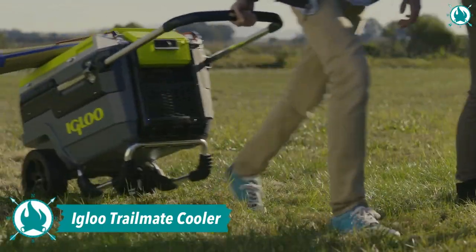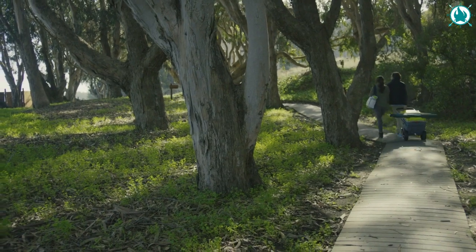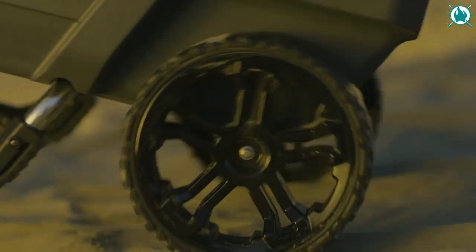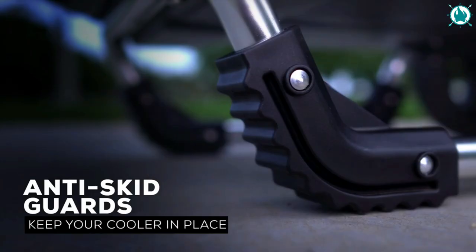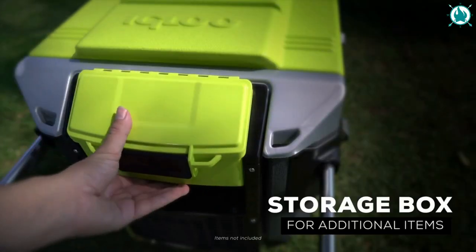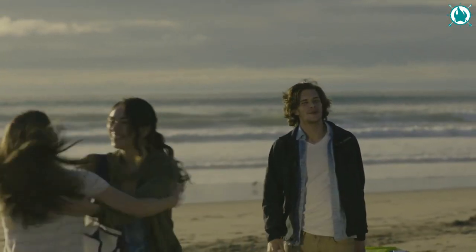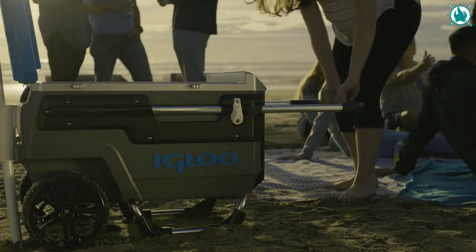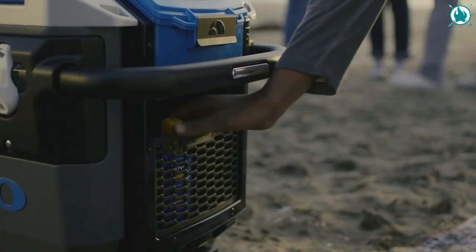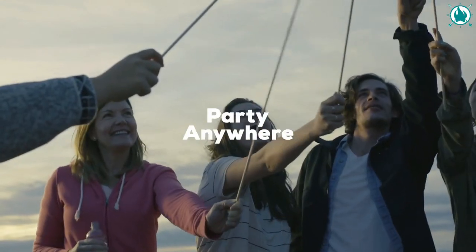Number 7: Igloo Trailmate Cooler. Party anywhere you want with the ultimate all-terrain cooler featuring built-tough mobility that can traverse all sorts of conditions — from grassy fields to beach dunes, from dirt roads to wooded trails. The Trailmate Journey has a 70-quart capacity and can keep 112 twelve-ounce cans cold with ultra-therm technology built into the body and lid. Tackle sand and other challenging terrains with superior traction and 10 inches of ground clearance, plus never-flat smooth-ride wheels. The price is $249.